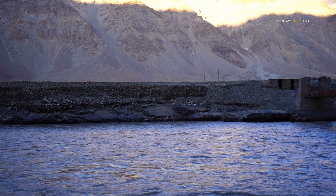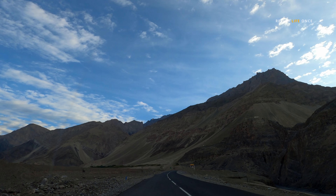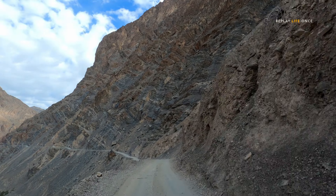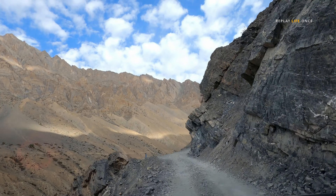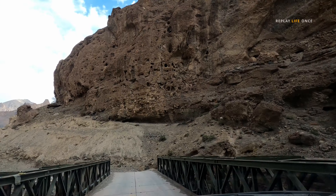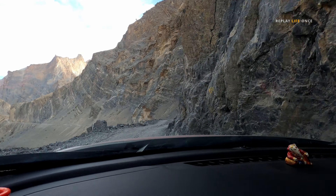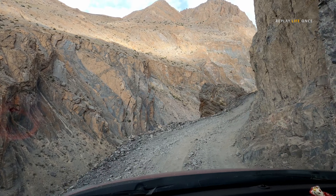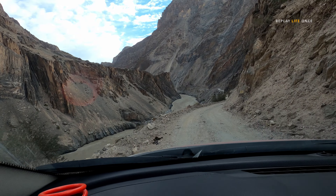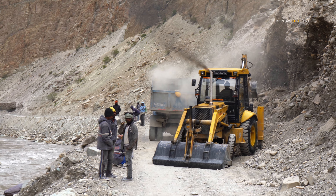The real adventure of this journey begins after Kilima Bridge. The buttery road disappears and the treacherous road begins. This mountain curved road will connect Zanskar Valley to Leh, making it the shortest route to this valley. This new route is not available on Google Maps.